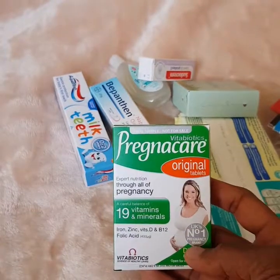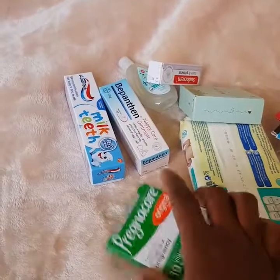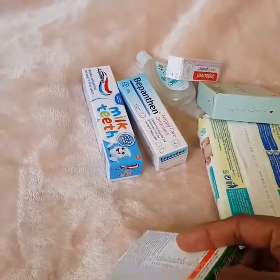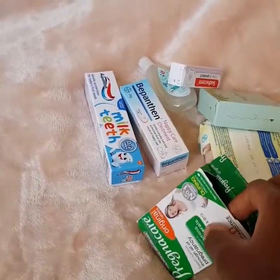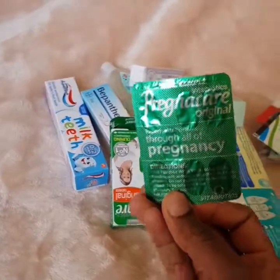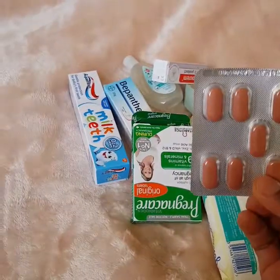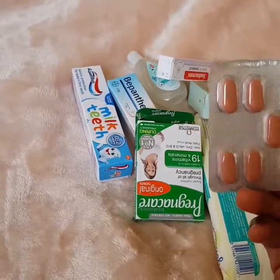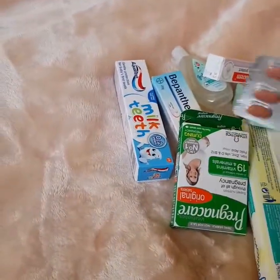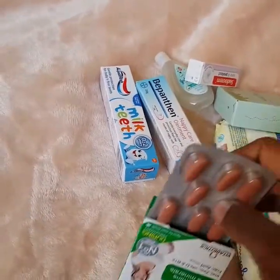And we have Pregnacare vitamins — it's actually seven pills in the pack, seven vitamin pills. This is a very good supplement, though this version doesn't have the DHA or omega-3, so it's just plain vitamins. It's a sample of seven altogether. I'll take this one, I don't mind this one at all.